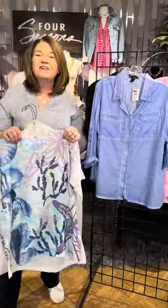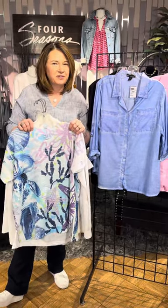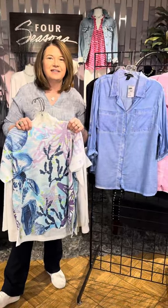Brand new styles from Miss Erica and Toppy Tea — check them out in our stores or online at fourseasonsdirect.com.